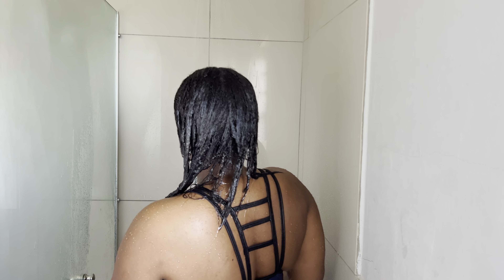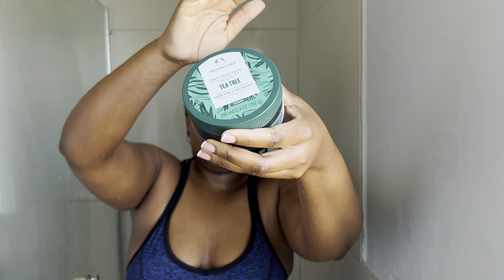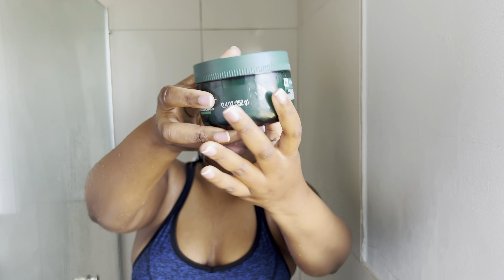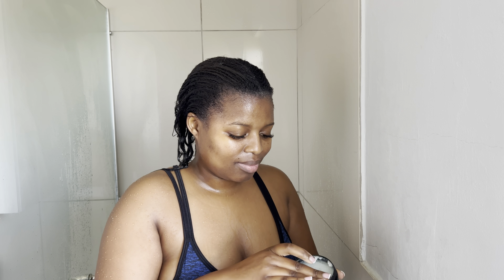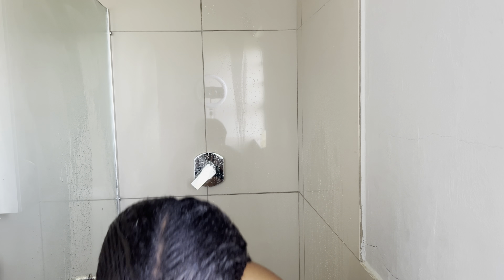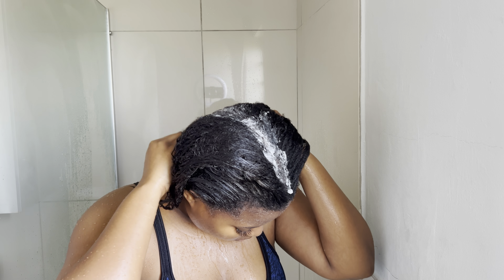The benefit of the scrub is that it removes all the build-up. The one I use I bought from The Body Shop — it's the tea tree scalp scrub. It smells divine and it leaves your hair and scalp feeling so clean and fresh. I use the scalp scrub mostly to get rid of the build-up from the moisturizer I use in between my washes.